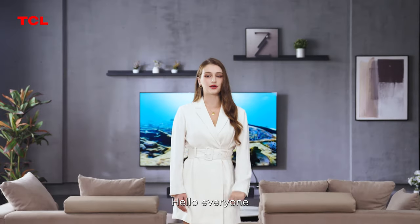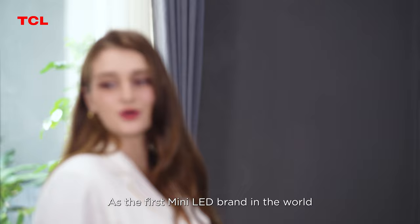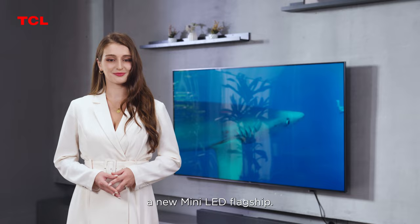Hello everyone! The product I want to introduce to you today is TCL's flagship 4K mini LED TV, the C835. As the first mini LED brand in the world, a new mini LED flagship is coming!